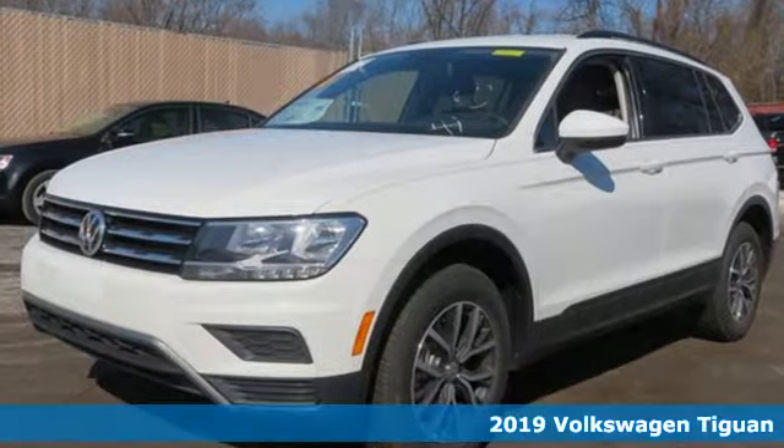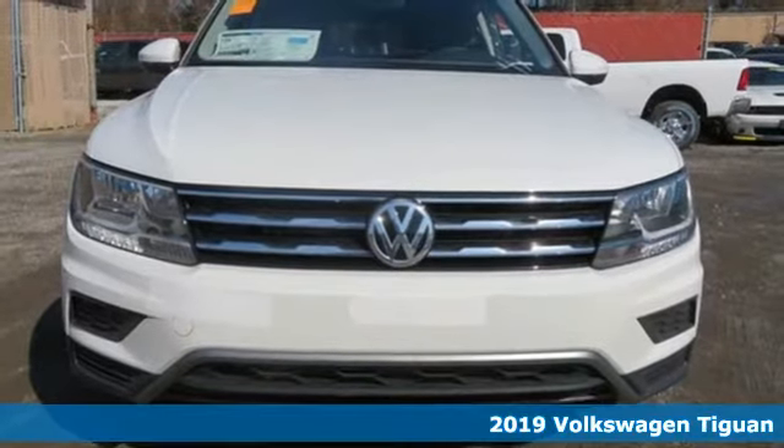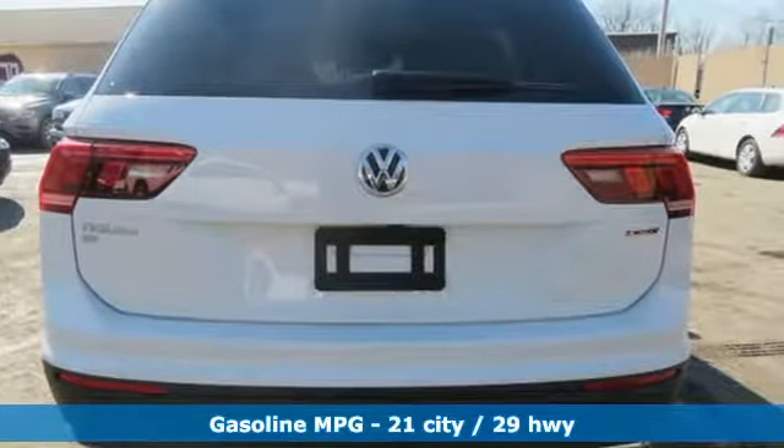It's a new 2019 Volkswagen Tiguan. Poise, strength and legitimate functionality for your ambitious lifestyle. It boasts an impressive list of features like these.